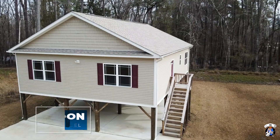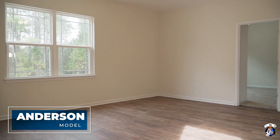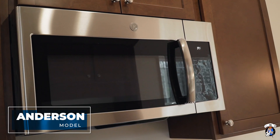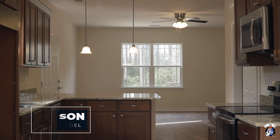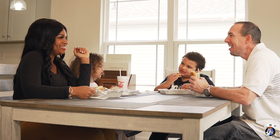Our community features five model home floor plans for you to choose from, ranging anywhere from 1,408 heated square feet up to 2,048 heated square feet.